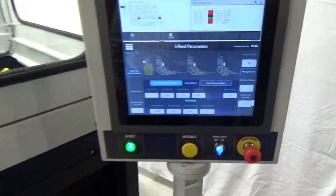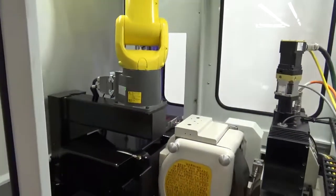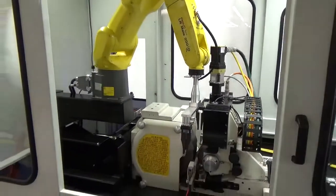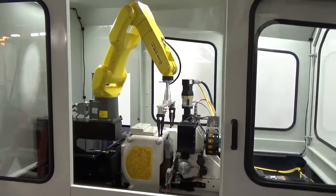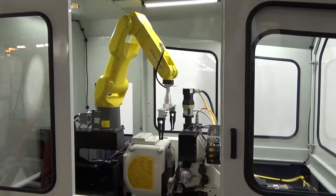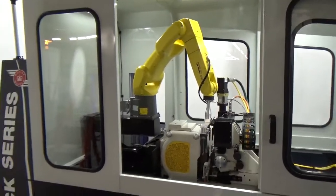The machine has FANUC robots to load and unload parts from a stack of multiple pallets and a unique vertical pallet storage system. The FANUC robot is totally contained within the machine's enclosure. The enclosure has access doors which will open to allow complete access to the robot and pallet stack. When the machine is operating, the enclosure doors are electronically interlocked for safety.